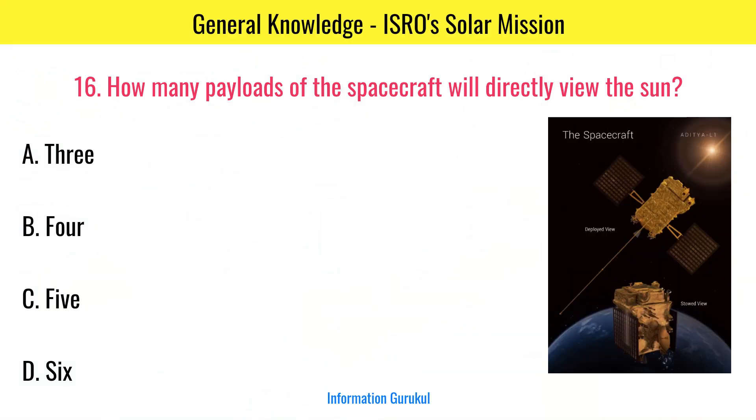How many payloads of the spacecraft will directly view the sun? 4.